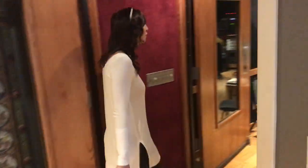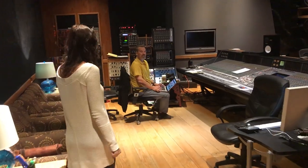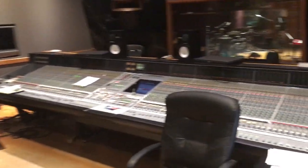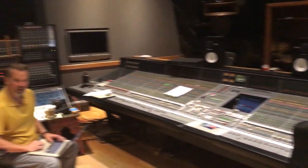And now let's go see where we get to listen to all the fun magic. In the control room we take a right, where we'll find Mr. Producer Paul Thompson. Good morning! Look how big this board is — it's amazing, huge.